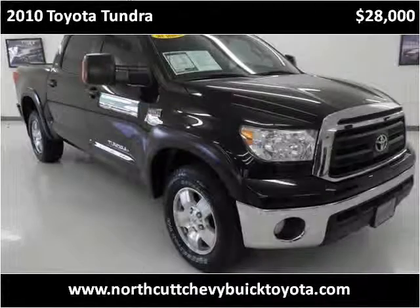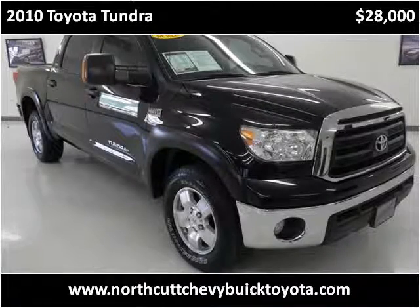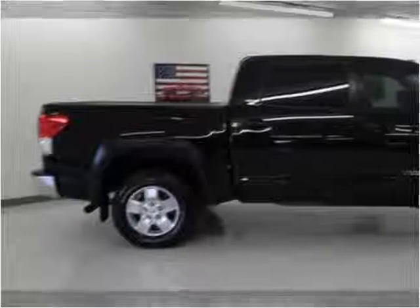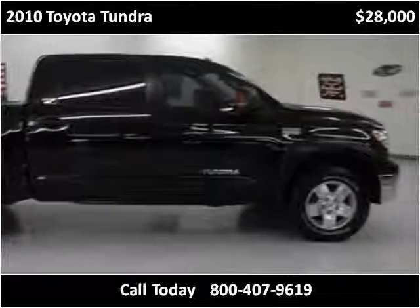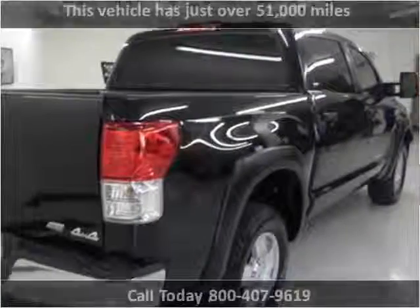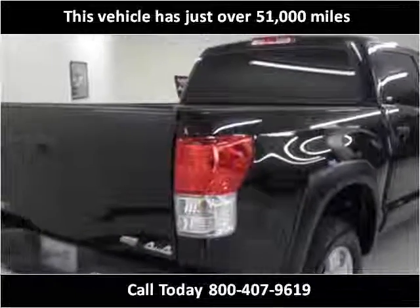This 2010 Toyota Tundra is available from Northcutt Chevrolet Buick Toyota. This vehicle has just over 51,000 miles.